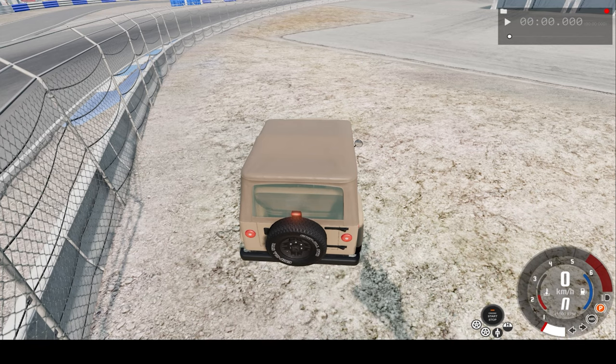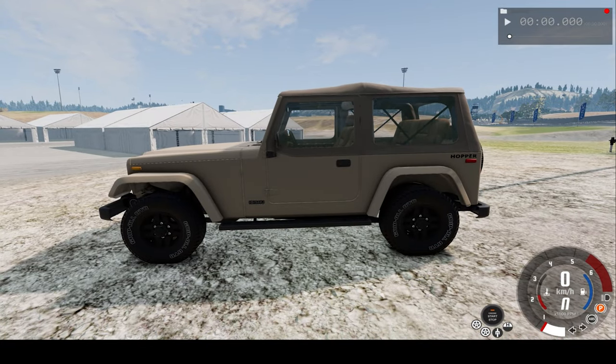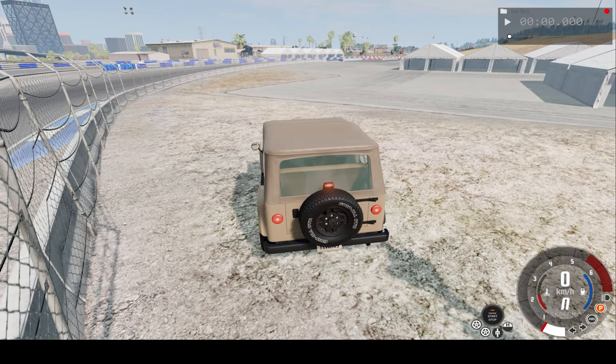Hello everyone, I'm the Dino Gamer and welcome back to another slow motion car crash video. In today's video, we'll be driving this jeep onto the drag strip and crash into a mountain at the end of it, first in slow motion, then in real time. Hope you enjoy.